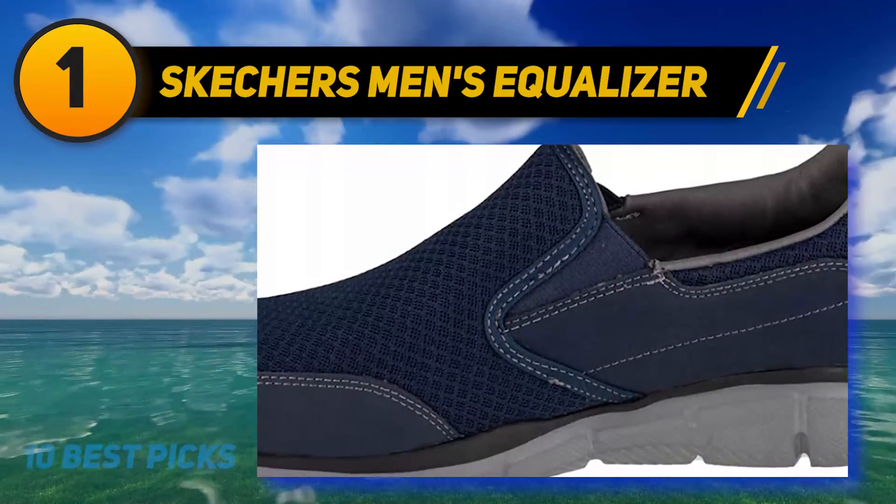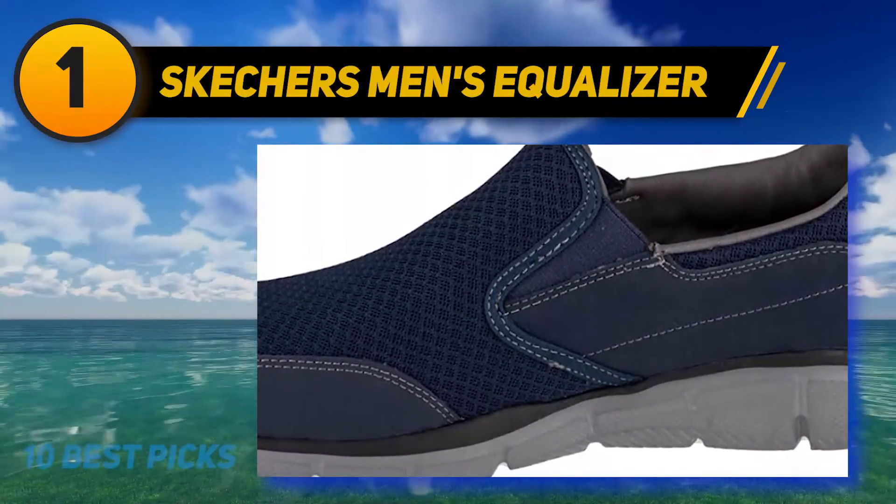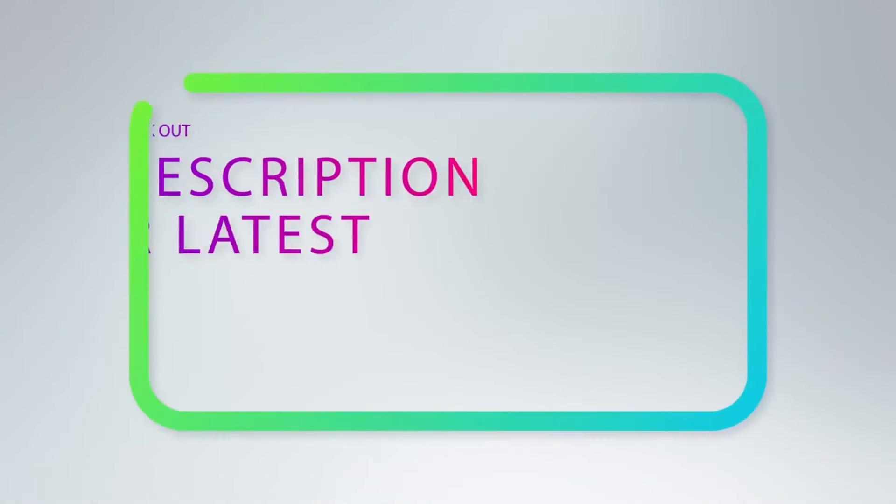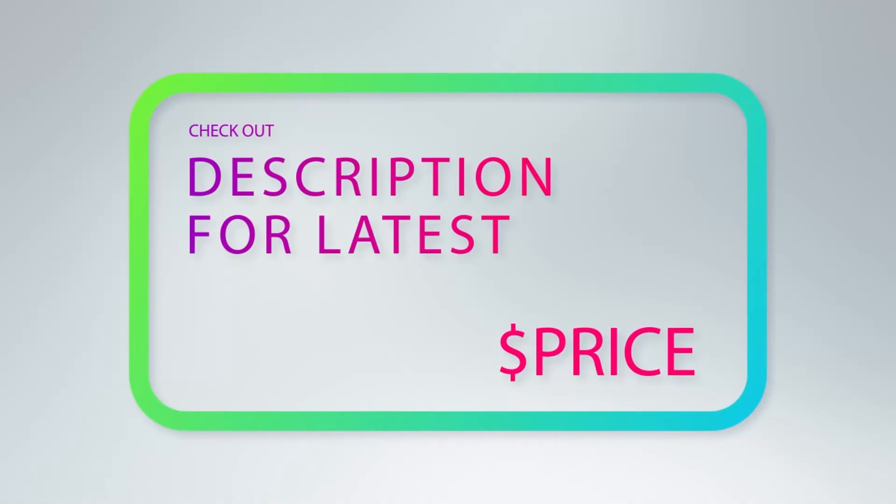The shoe features a synthetic sole and a memory foam insole that aid in enhancing durability and comfort. For more information and price, check out the product links in the description underneath the video.